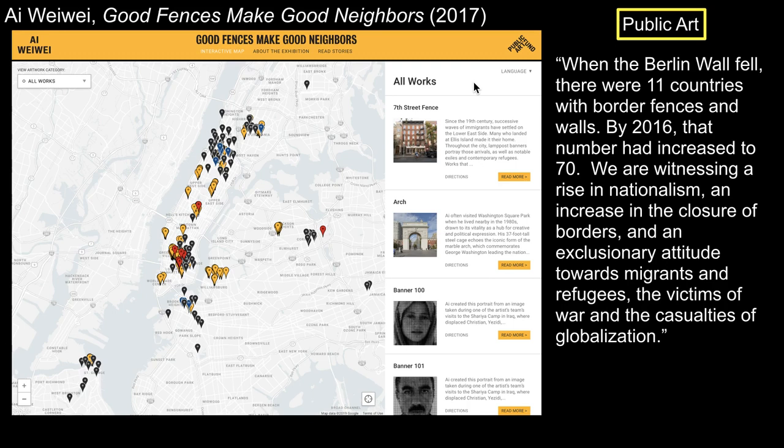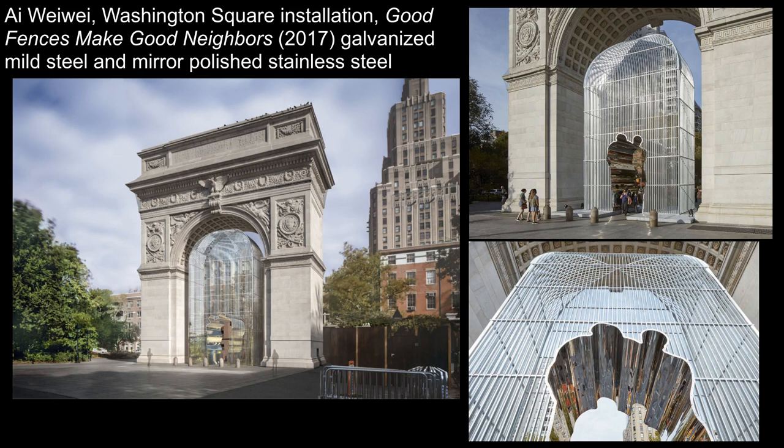Portions of fencing, banners, and cages strewn throughout the city relate to places significant in his biography and also those important in New York City's story of immigration. At Washington Square, he uses the triumphal arch form as the focus of his art, which consists of a 37-foot steel cage with the silhouette of mirrored human figures under the arch. Like Roman triumphal arches, this one also honors the accomplishment of a leader — in this case George Washington — but Ai uses it to spark a public dialogue about fences, borders, and who belongs where and who should decide.